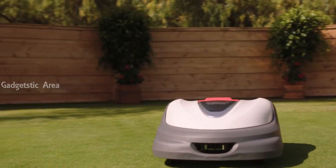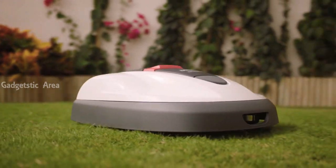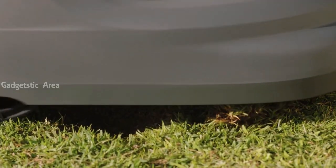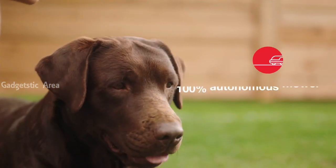Whether you've got a big garden up to 4,000 square metres, an intricately designed garden or a small but perfectly formed garden, there's a MIMO for you. Slopes, obstacles, narrow passages and uneven terrain — MIMO can handle them all. A 100% autonomous mower, MIMO can work in any weather conditions and is safe for children and pets.